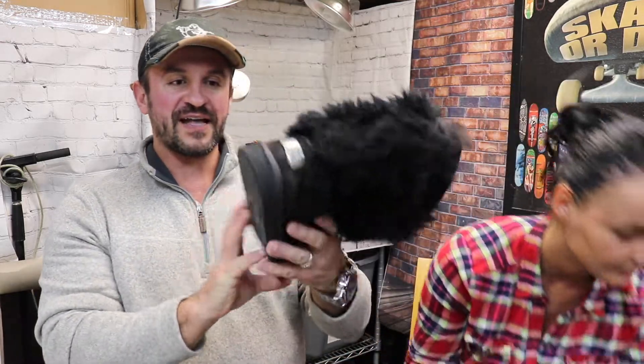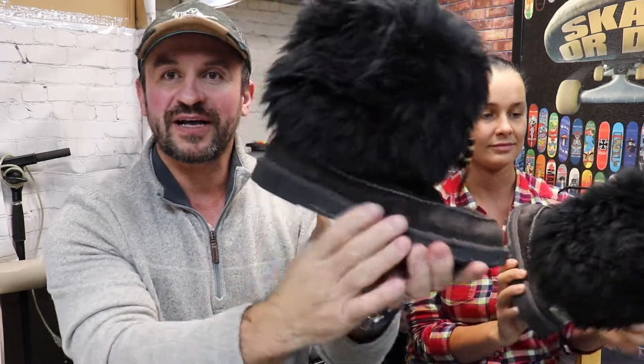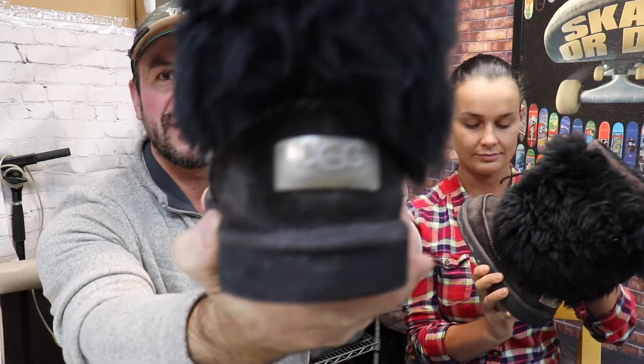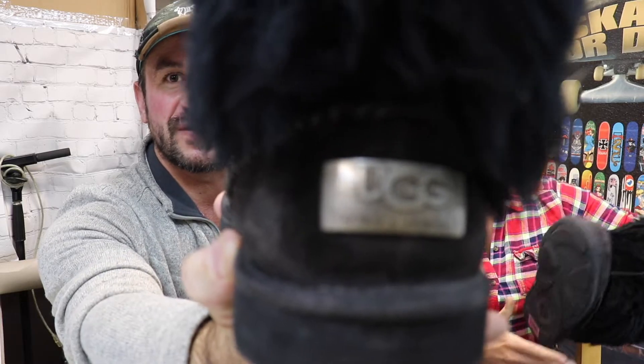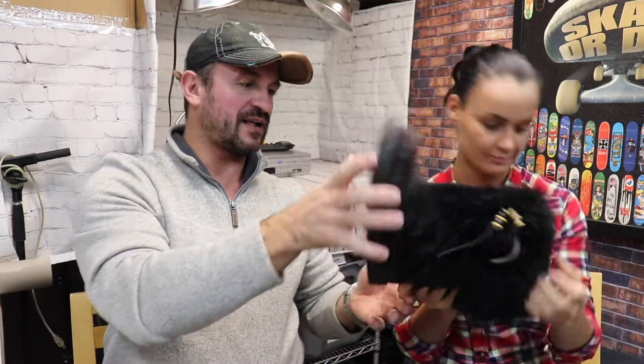First item — these beautiful UGGs. I'm going to clean them, but they're in really nice shape. Nothing is destroyed. I paid $5 for them and I'm guessing they're going to go probably around $40. It's still winter and they're in good shape, so that's good.